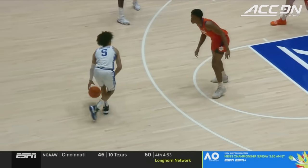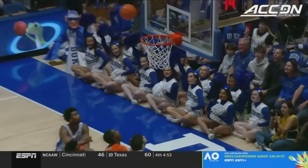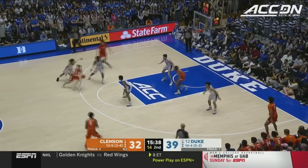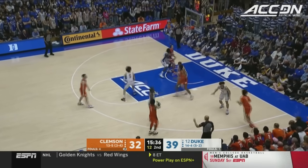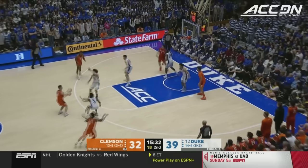He's averaging 17 a game and he's been much better since coming back from injury — turned his ankle in the game at Georgia Tech. Shefflin is a guy that can pick up extra possessions on the offensive glass; you have to know where he is at all times. And on cue, Shefflin comes up with the offensive rebound.